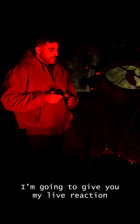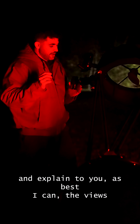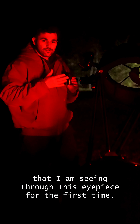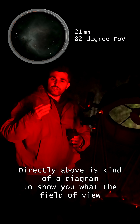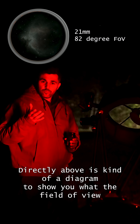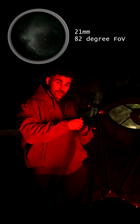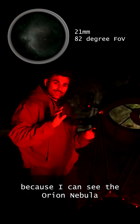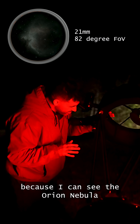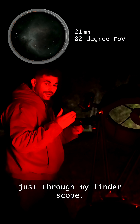So I'm going to give you my live reaction and explain to you as best I can the views that I am seeing through this eyepiece for the first time. It's kind of a diagram to show you what the field of view looks like. I know this view is going to be good because I can see the Orion Nebula in its entirety just through my finderscope.